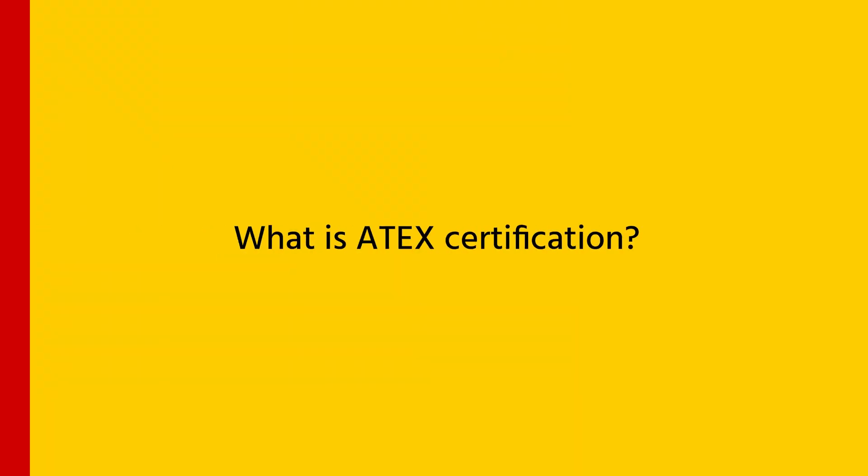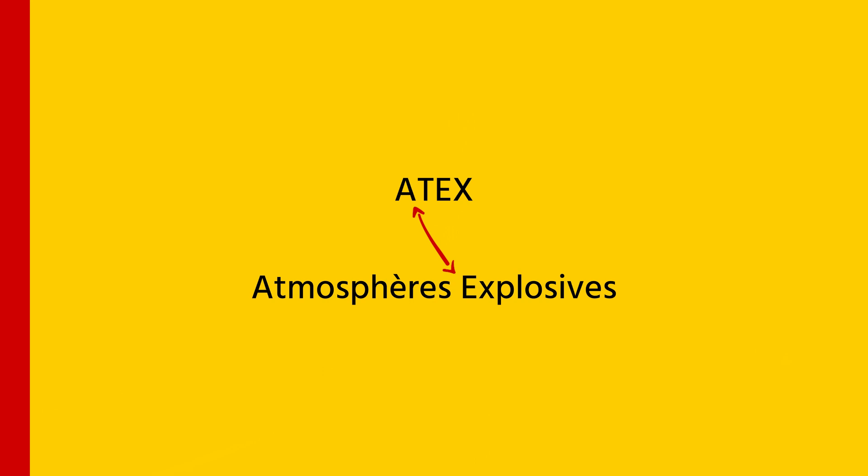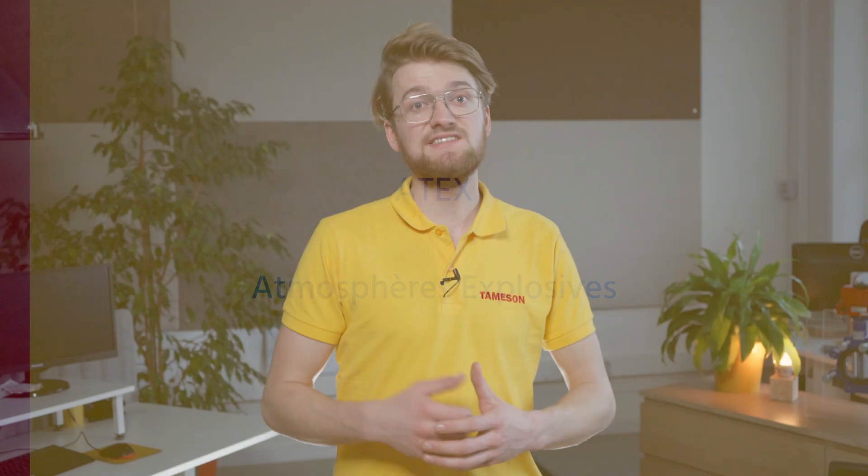What is ATEX certification? ATEX stands for Atmosphères Explosibles. The ATEX directives are legal documents that impose essential health and safety requirements for potential explosive atmospheres.